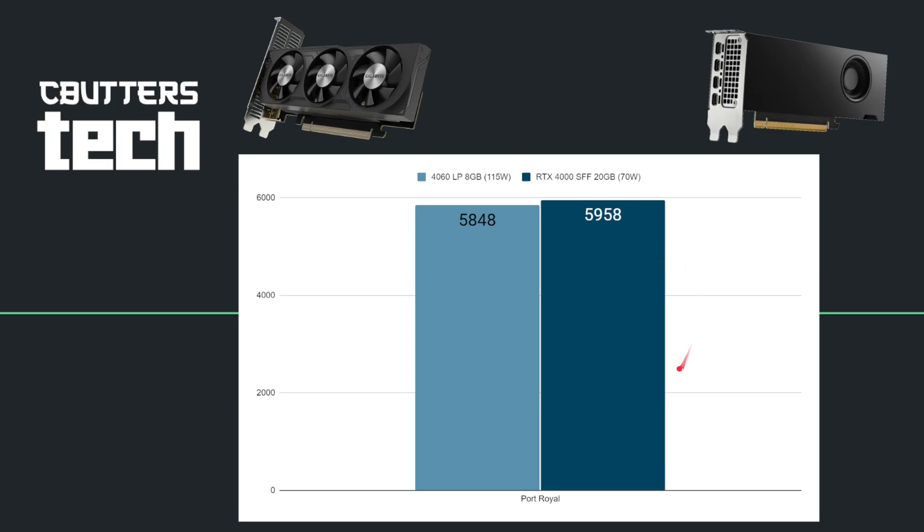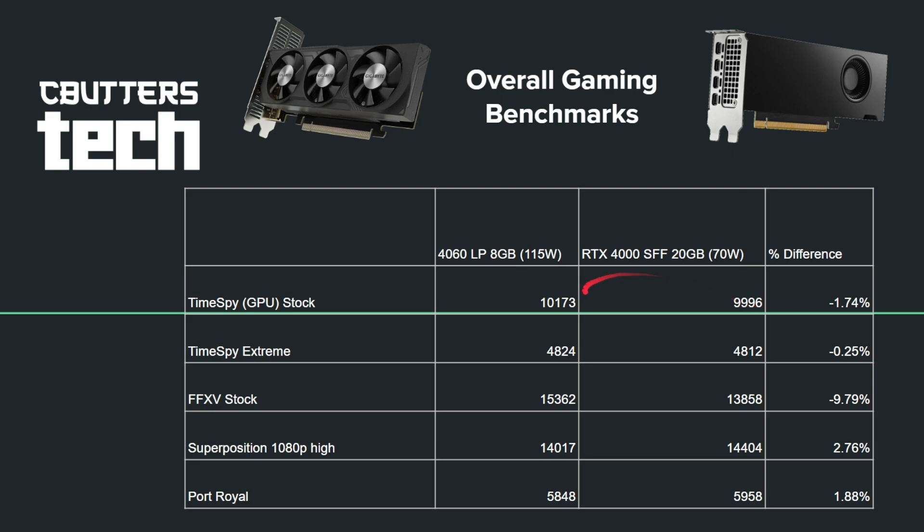Moving on to Port Royal with the RTX ray tracing test, the scores are again very similar — the 4060 LP gets 5,848 where the RTX 4000 gets 5,958. Looking at all the overall scores, they are very roughly the same, the biggest outlier being Final Fantasy XV where the RTX 4000 Ada took about a 9.79% hit, but it had a couple of gains of a few percentage points in Superposition and Port Royal.